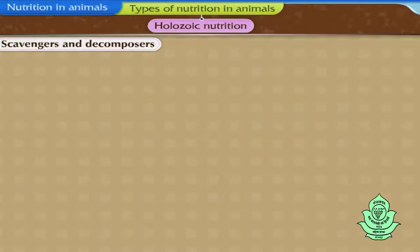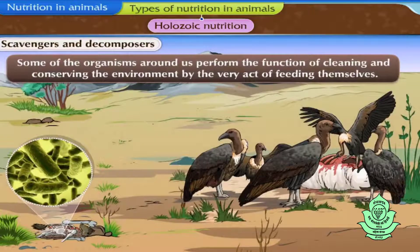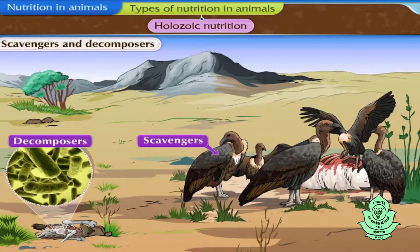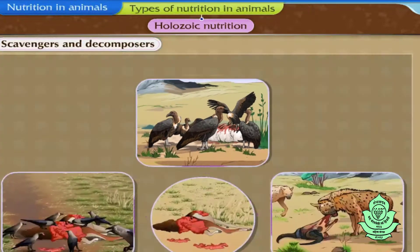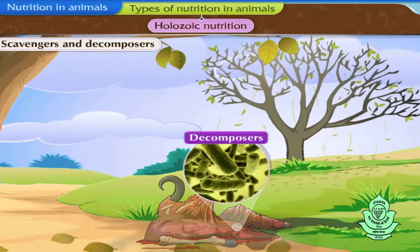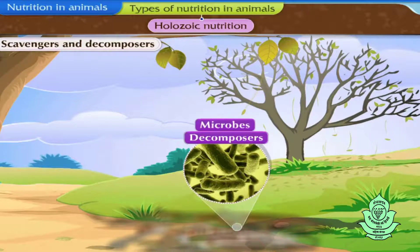Some organisms perform the function of cleaning and conserving the environment by the very act of feeding themselves. They are called scavengers and decomposers. Scavengers obtain their food from dead bodies of animals — animals like vulture, crow and hyena are scavengers. Decomposers, on the other hand, obtain their food by decomposing the dead bodies of organisms or other materials. Microbes are decomposers.